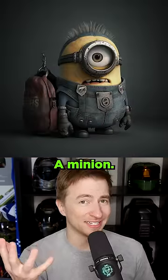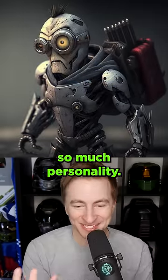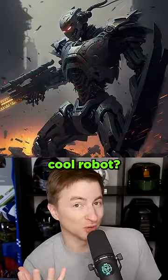Surely this couldn't be cool, right? A minion — fantastic. Like what it did with the backpack and stuff — it's cool, it's got so much personality. This is cheating because I know it's going to be cool: a fiery landscape. We knew this one was going to be dope. How about merging that robot with another cool robot? Coolness overload.